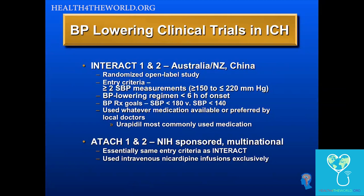They tested two different blood pressure lowering goals: lowering systolic to 180 or to 140. In INTERACT, they used whatever medications the doctors and hospitals had on hand — considered a pragmatic study. In ATACH, they used intravenous nicardipine infusions exclusively. These were very similar studies, but differed in the agent used and whether patients were required to be in intensive care units.